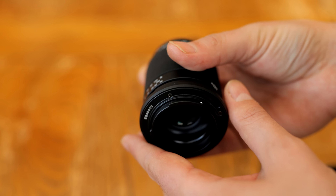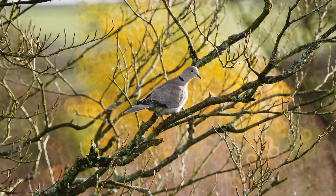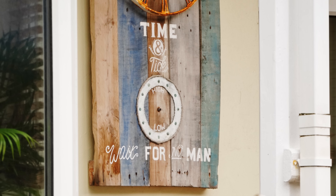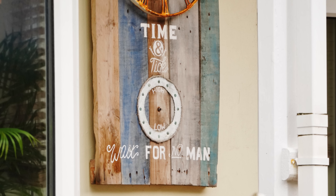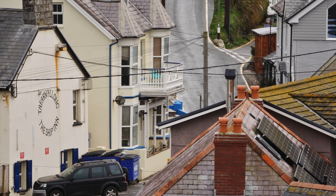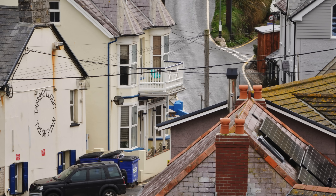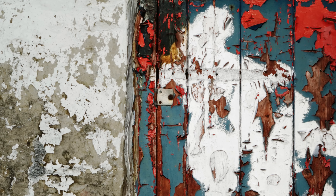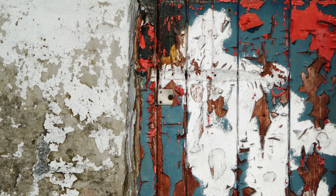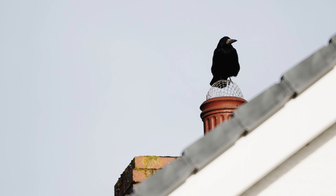Mirror lenses are interesting, but pretty niche optics. They allow you to have a long telephoto reach, such as 300mm on an APS-C body, in a very, very small lens, which is also very lightweight. This one weighs only 235 grams. They are also a lot less expensive than more conventional long telephoto lenses. Their disadvantages are that they are almost always manual focus only lenses, such as this one, and they are well known for having rather soft image quality.